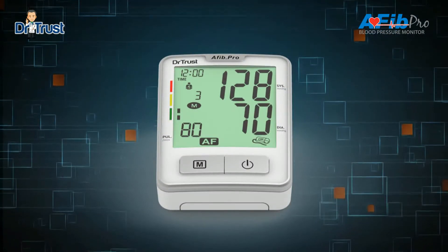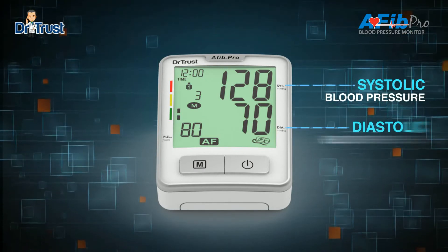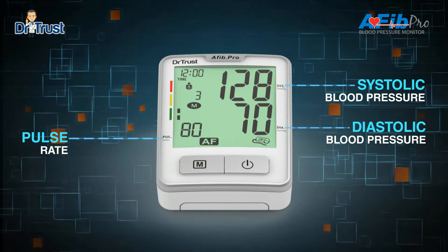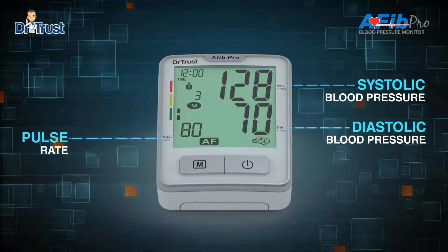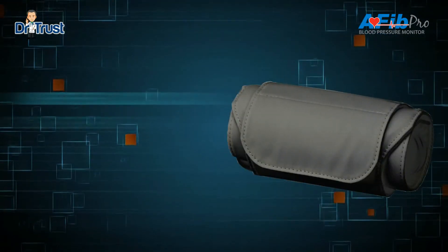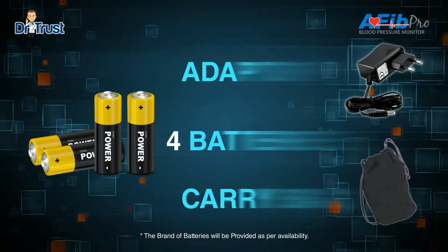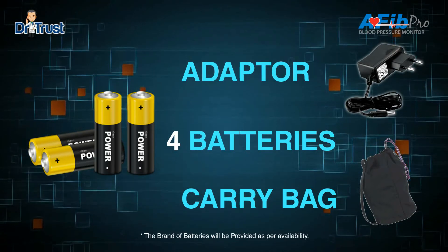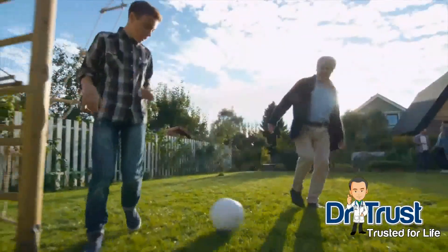This Dr. Trust BP monitor displays your systolic blood pressure, diastolic blood pressure, and pulse rate. The product includes a universal conical cuff for arm circumference of 22 to 42 centimeters, which fits most users. Our BP monitor also includes an adapter, four batteries, and a carry case for your convenience. Stroke prevention with Dr. Trust.